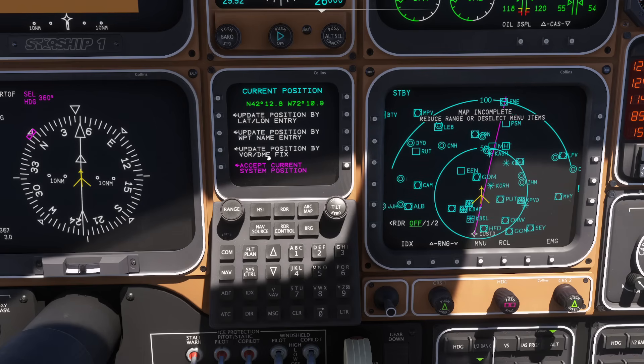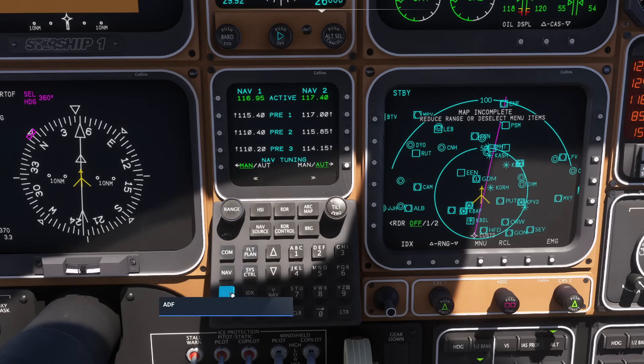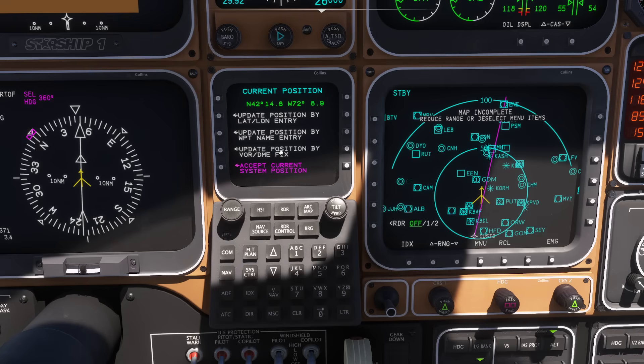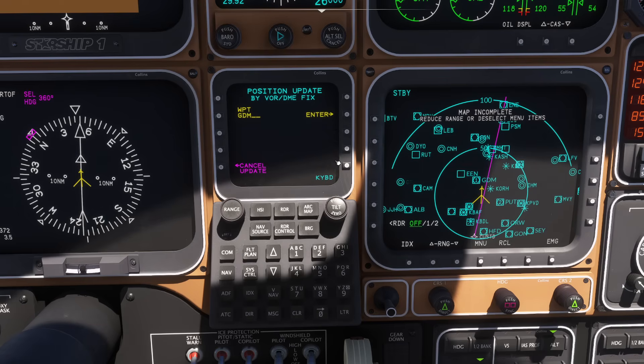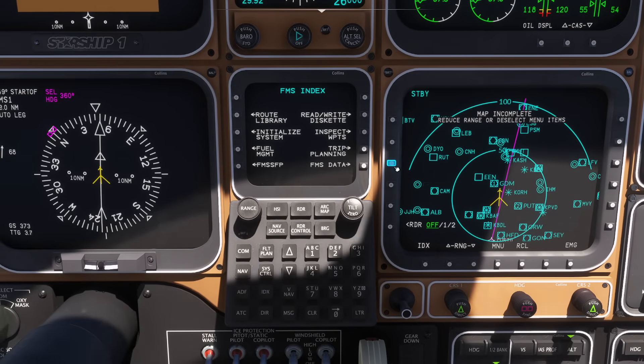I like the position fix mode. Before we do that, I'll go down to nav and preselect a frequency — 116.95, which is Gardner. I'll pop that into standby. Going back to the index page, initialize system, I'll update position by VOR DME fix. It asks for the name, so I type in GDM, press inner key, and it asks are you sure — press OK. It will then reach out to that station and figure out where we are based on it. Looks like it's completed that task.